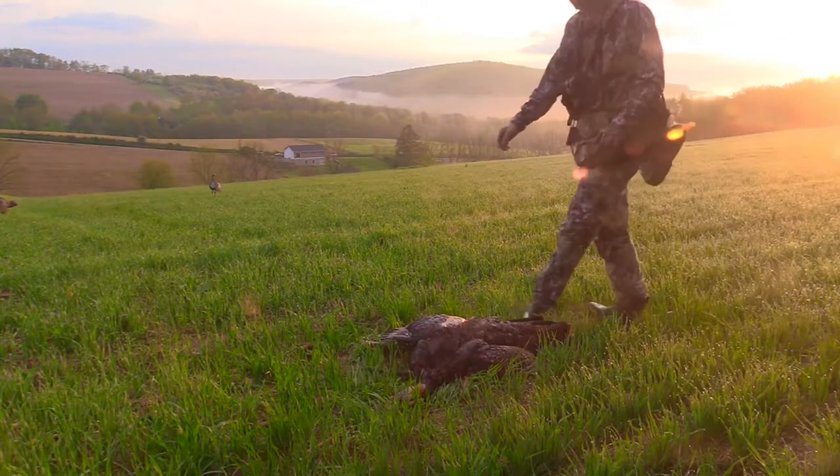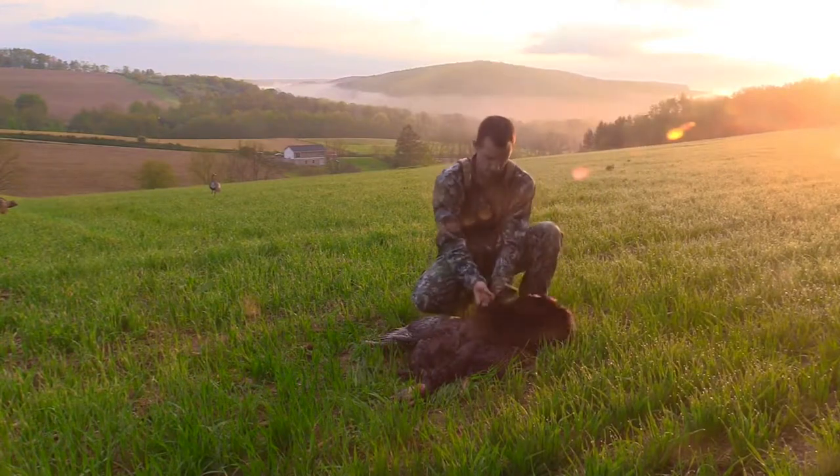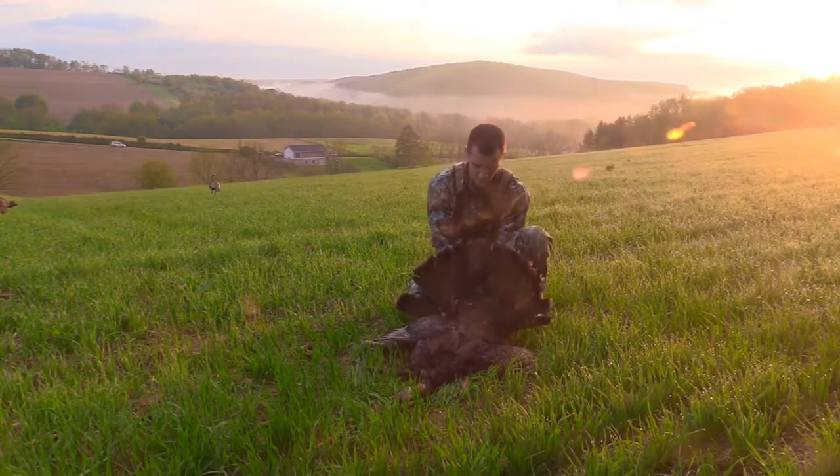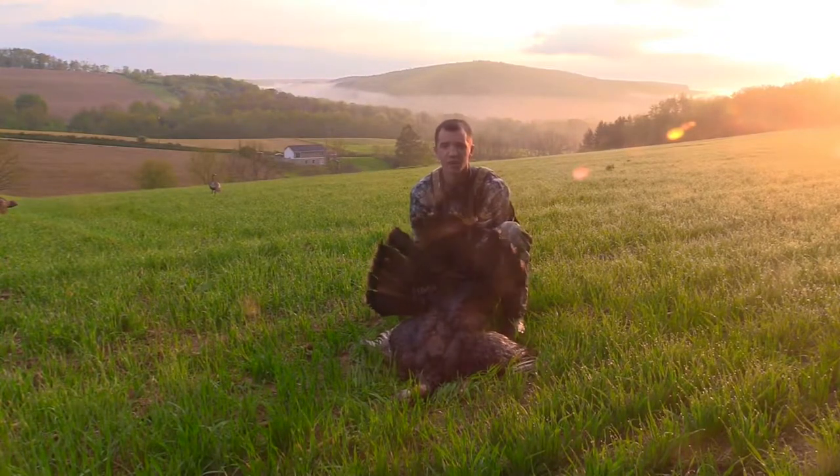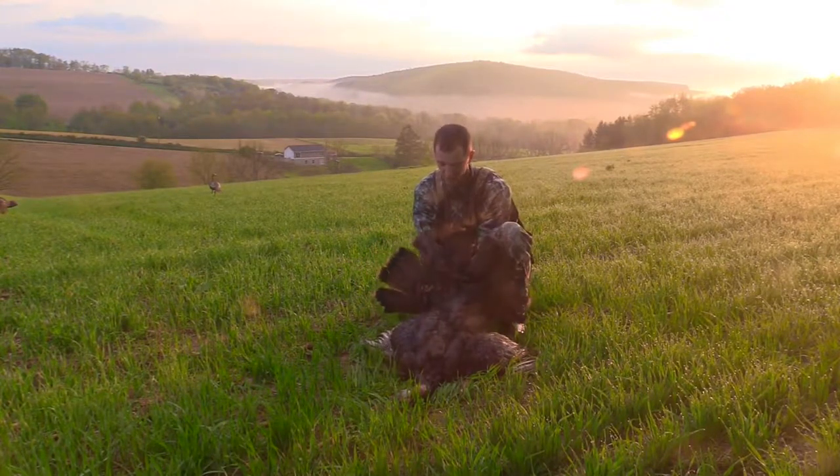Let's go check this bird out. Well, here's bird number two for the year. It's back to back years that I filled both my Pennsylvania Longbeard tags.